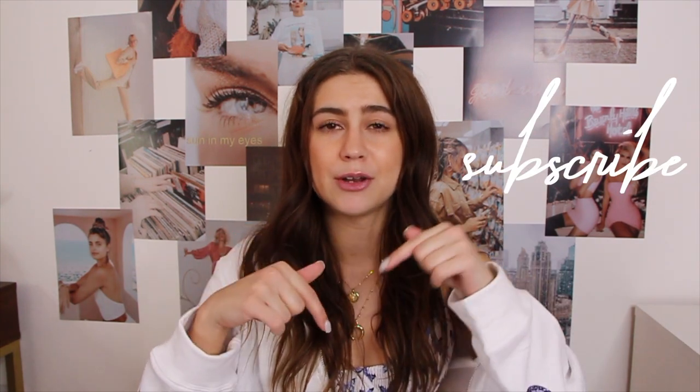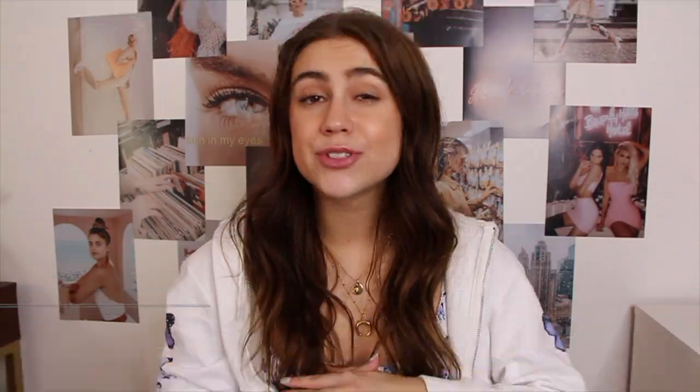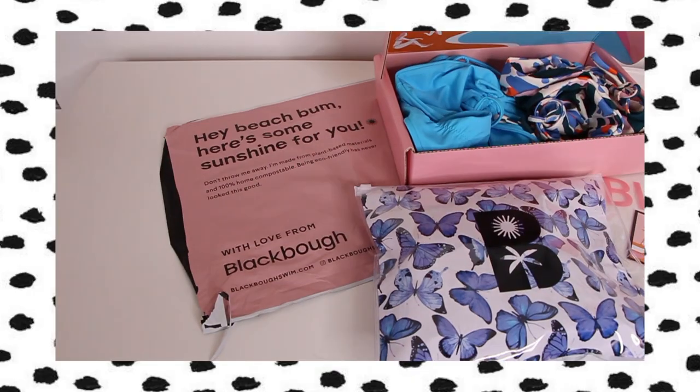As always, I'll have everything linked down below in the description with sizes. Make sure you hit the subscribe button. Now let's get into today's video — starting out, I wanted to show you guys the packaging because I'm a huge sucker for packaging, and their packaging is stunning.